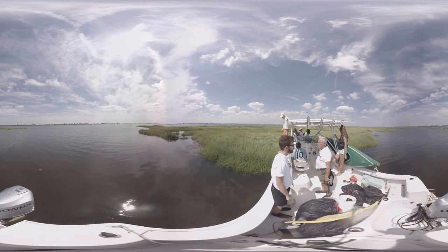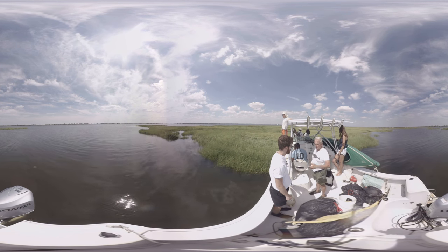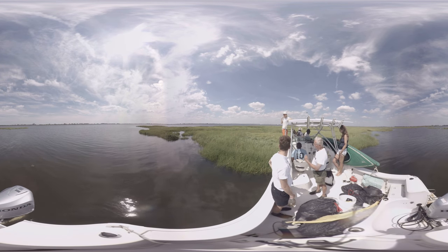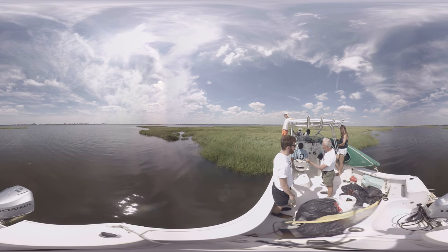Not only is this a big nesting area, but the marsh is extremely productive. A lot of nutrients that enter the bay and the oceans come from the marsh here. It's also a great nursery ground for many species of fish and marine life, and many species of birds come to feed here as well.